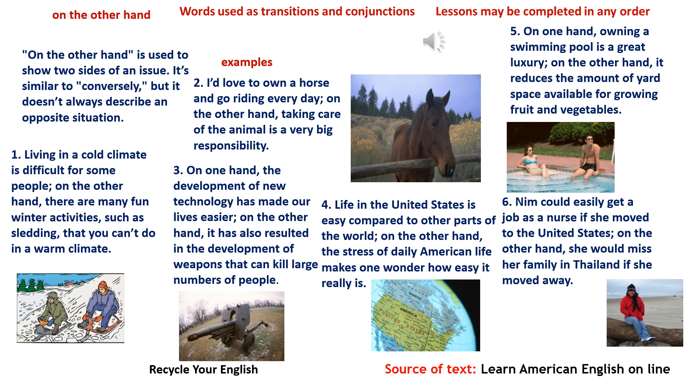6. Nim could easily get a job as a nurse if she moved to the United States. On the other hand, she would miss her family in Thailand if she moved away.